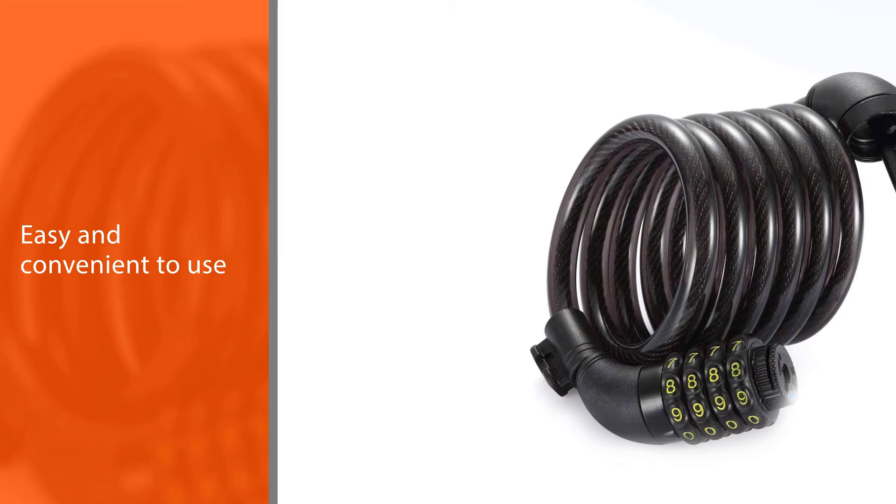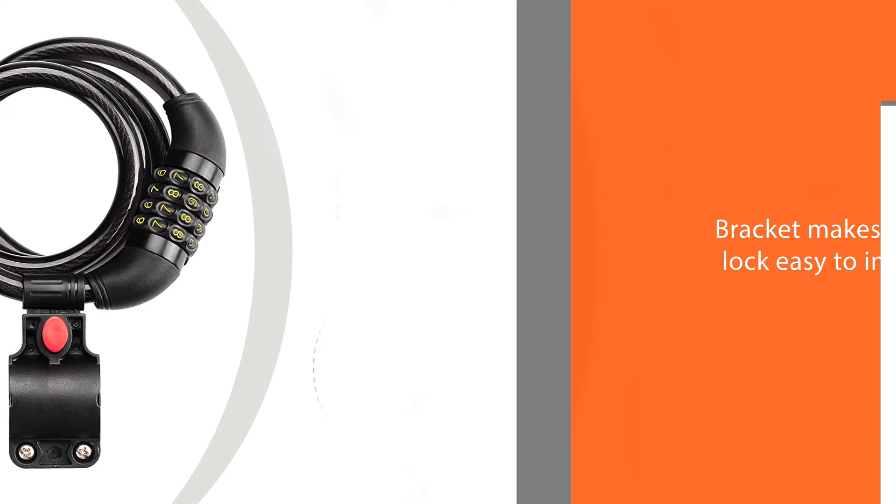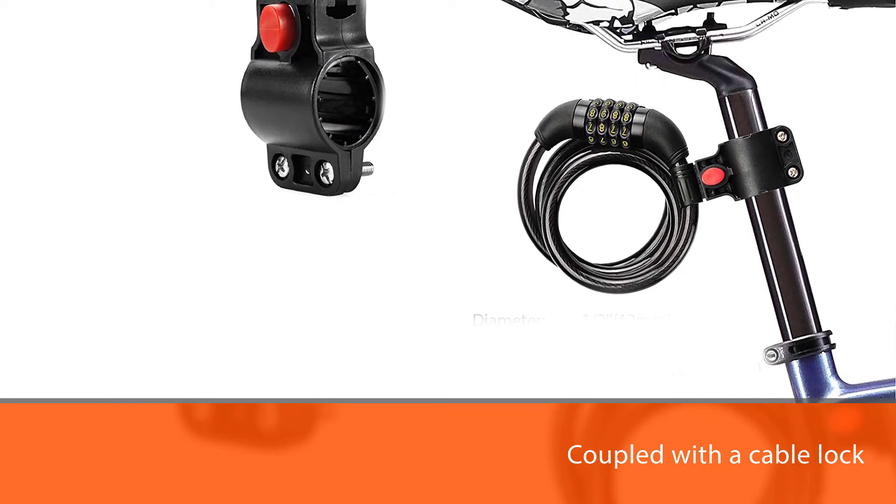It is easy and convenient to use and comes with a free mounting bracket. The bracket makes the lock easy to install when you park your bike in a risk situation area. Coming from a brand that creates durable and reliable bike accessories, this lightweight bike lock is an investment piece that delivers basic security at a very reasonable price.